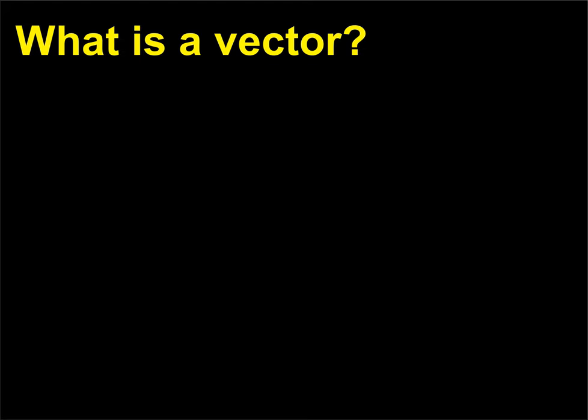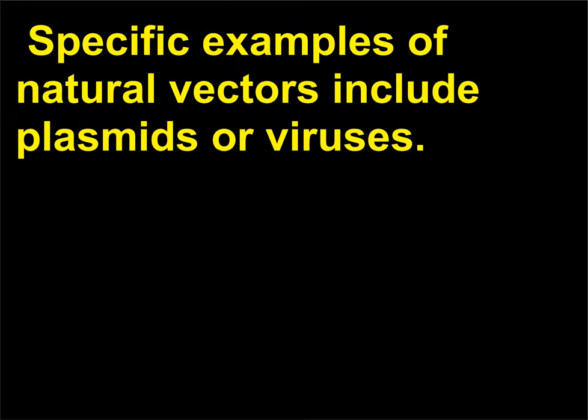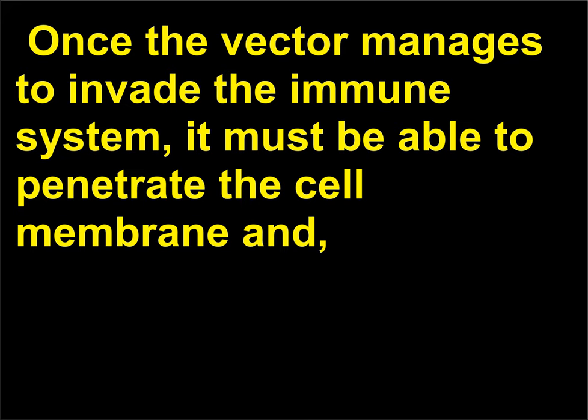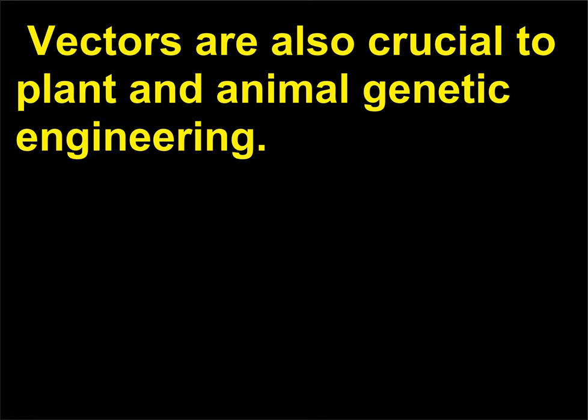What is a vector? A vector is an agent used to carry genes into another organism. Specific examples of natural vectors include plasmids or viruses. In human gene therapy, vector viruses must be able to withstand the challenge of the patient's immune system, penetrate the cell membrane, and combine their genome into that of the host cell. Vectors are also crucial to plant and animal genetic engineering.